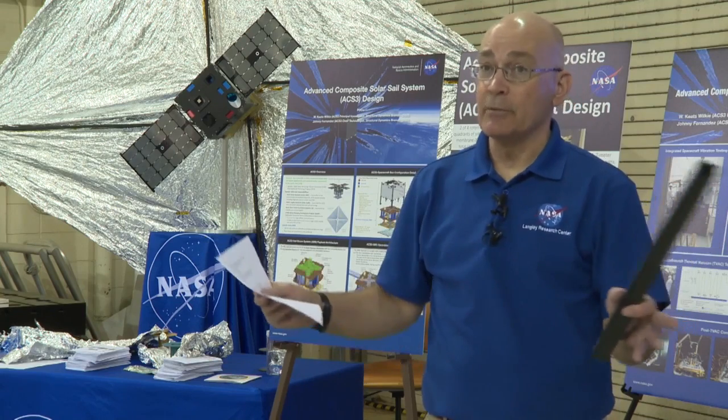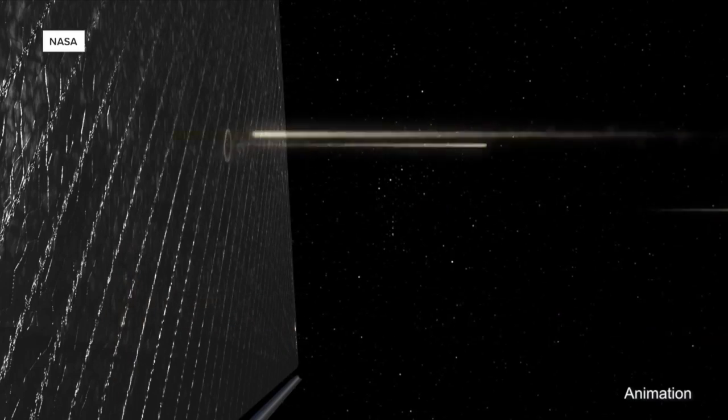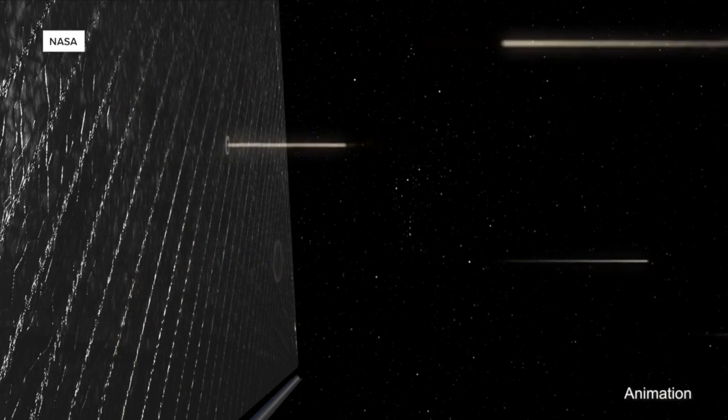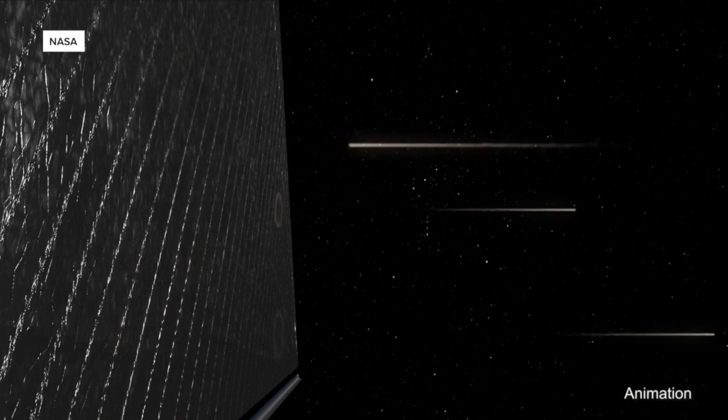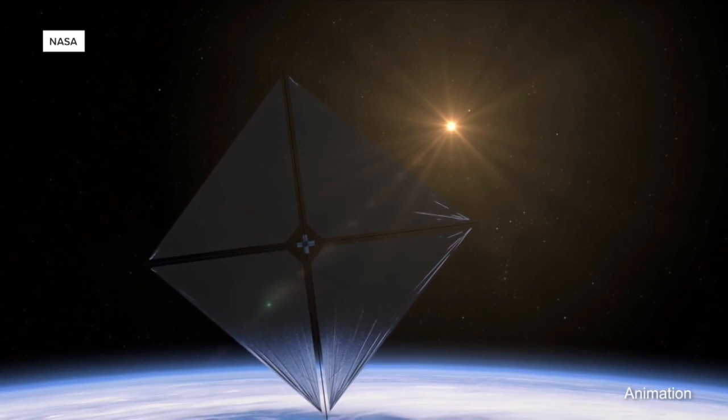The primary objective is just to demonstrate that we can deploy this thing. Here's how it works: instead of having a rocket engine and fuel, this solar sail deploys using energy from the sun to push it around in space, much like wind hitting a ship's sails.